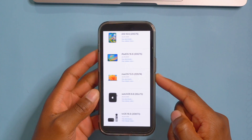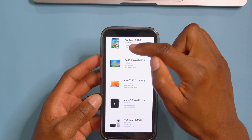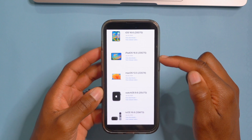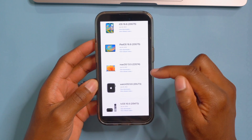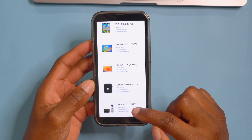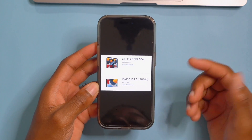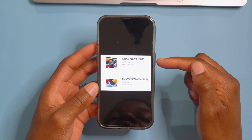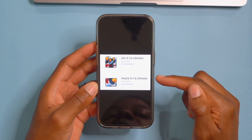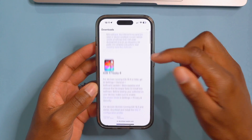When you look at my iPhone right here, you can see that yesterday — on July 24th — there were a number of updates released: iOS 16.6, iPadOS 16.6, macOS 13.5, watchOS 9.6, and tvOS 16.6. And that wasn't even all — if you had an older iPhone device, Apple recently released iOS 15.7.8 as well as iPadOS 15.7.8.